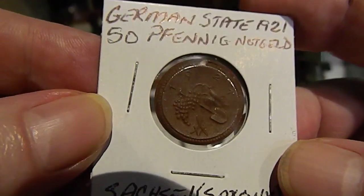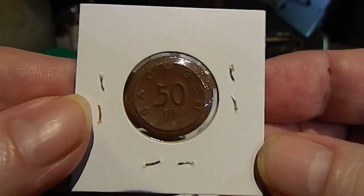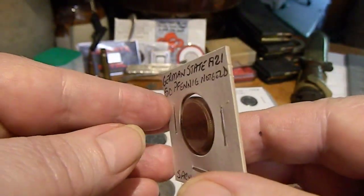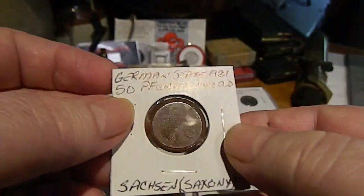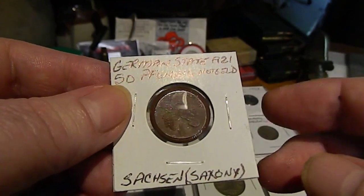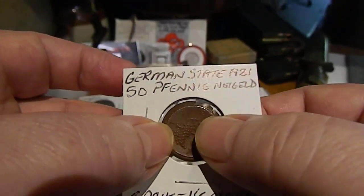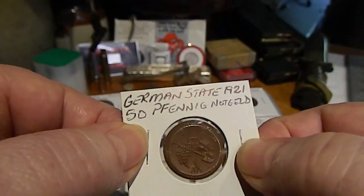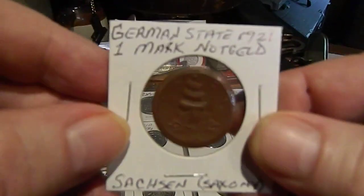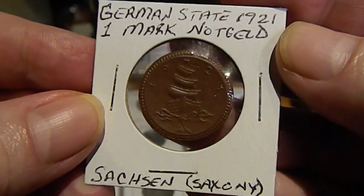I got four of these. This one has grapes and a shovel on it and is a 50 pfennig — they're all from 1921. They have some thickness to them, which is kind of hard to see. I had to put each of them in a two-by-two holder that was bigger than the coin because the plastic wouldn't stretch enough to close completely due to how thick they are.